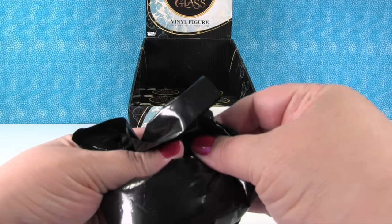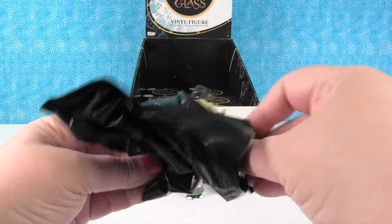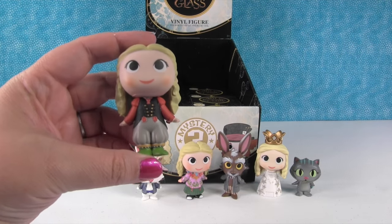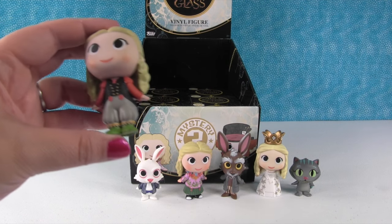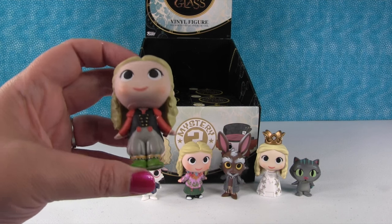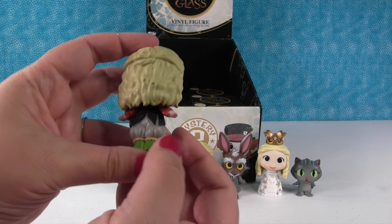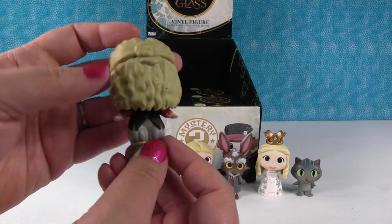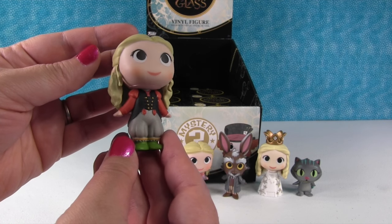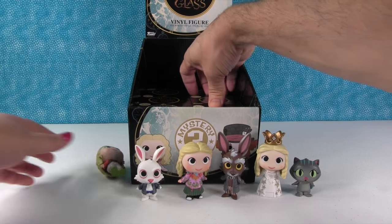I have the other Alice. You got the regular Alice. Yeah, but we don't know in the movie why the different costumes. Oh, she's got messy hair. Cool - she can stand with the white rabbit.